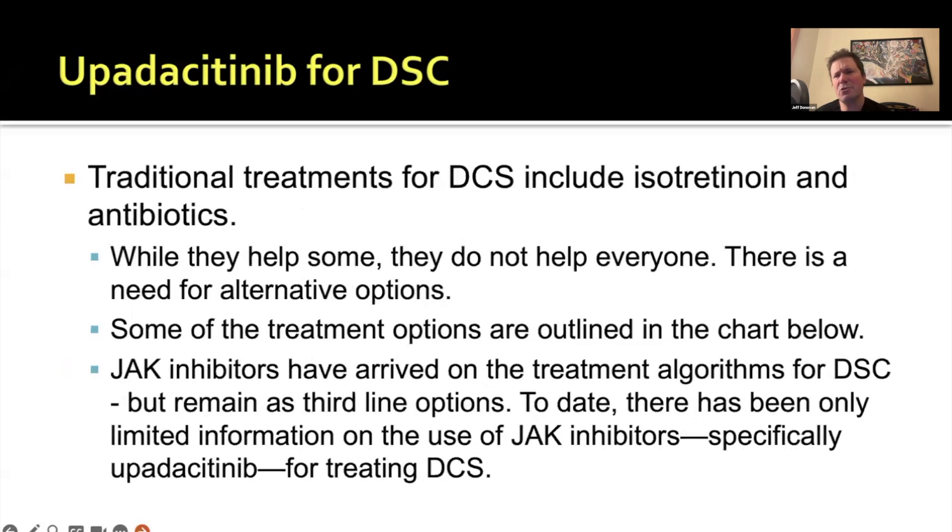The traditional options, as I mentioned, are isotretinoin and antibiotics. These help some patients, but they don't help everyone. And so what's so important in dissecting cellulitis is to know what's in your toolbox and to guide patients through the first-line and second-line options.